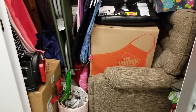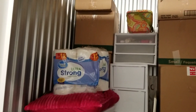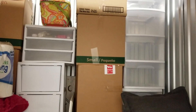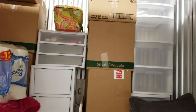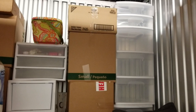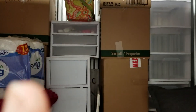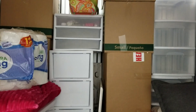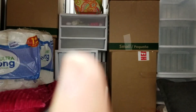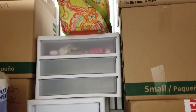Hey y'all, just thought I would show you my storage — all my worldly possessions. All those plastic bins up there — they're empty plastic bins, except for that one little bin up there that has a few little things in it.